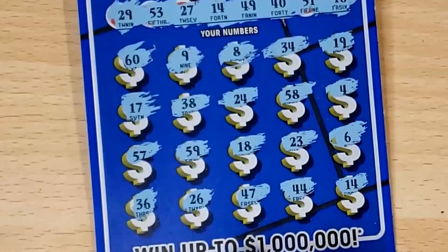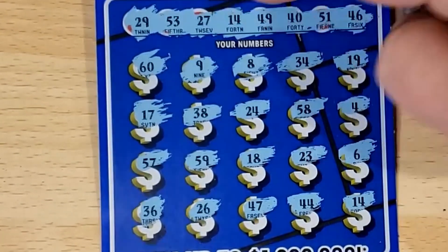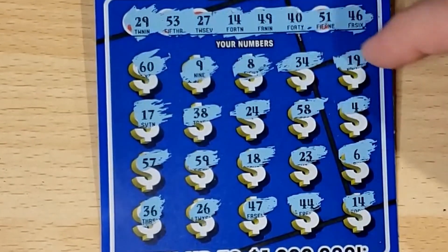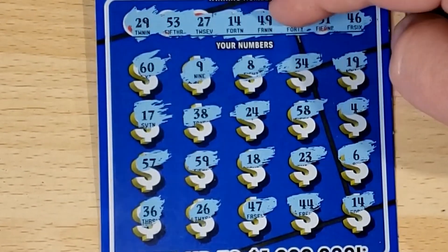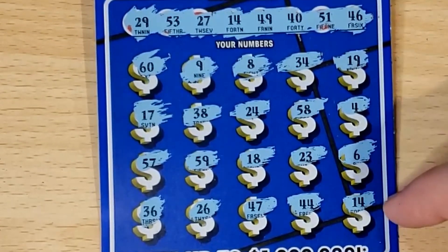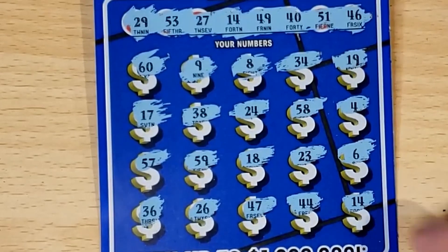We already know the blue is a winner — single match down in the corner. Double check: I don't see 29, at 26, looks like 27 up here — I don't see 27 down here. 53, no. 57, 58 — don't have 49, 40, 46, no. And we don't have 51, so it's just the one match down here in the corner.